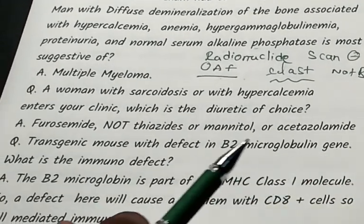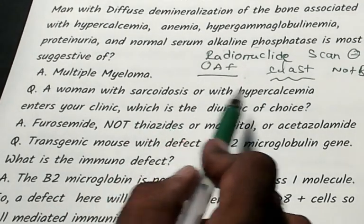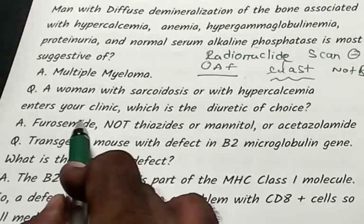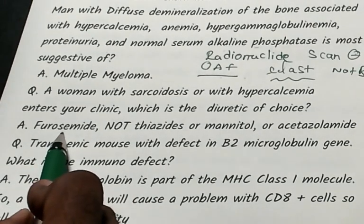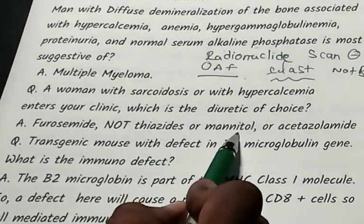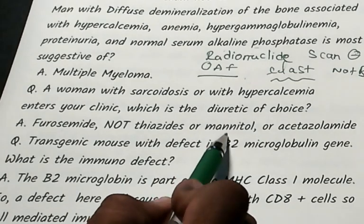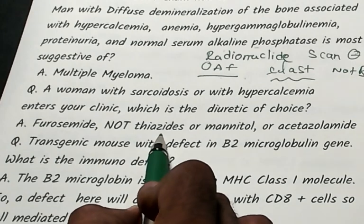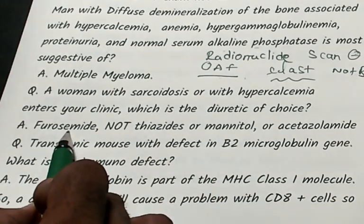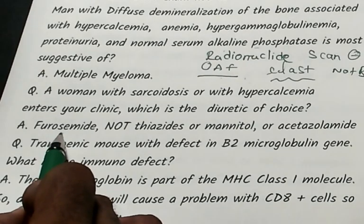A woman with sarcoidosis — sarcoidosis causes hypercalcemia. For any patient with hypercalcemia, the diuretic of choice is furosemide, not thiazides, mannitol, or acetazolamide. Thiazides are bad because they retain calcium, whereas furosemide and loop diuretics cause calcium loss.